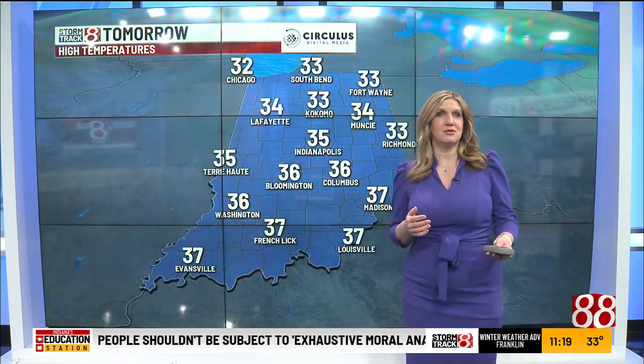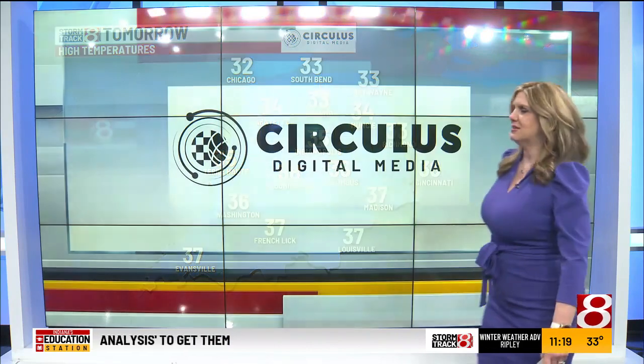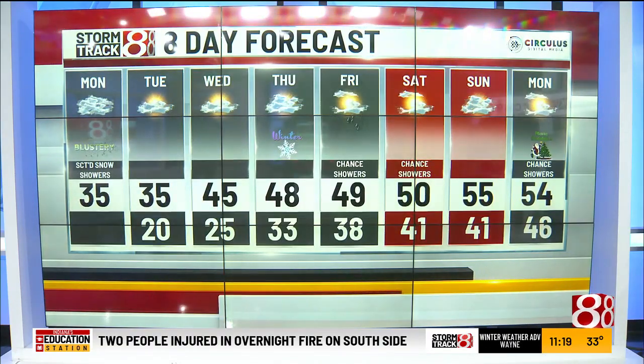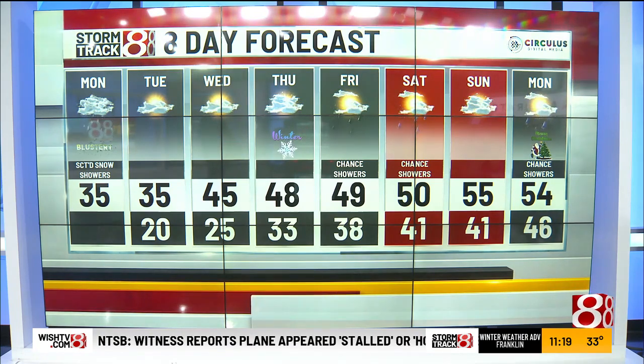29 degrees at lunchtime tomorrow, with highs climbing into the mid-30s — about 35 degrees here in Indianapolis, right around freezing in South Bend, and 37 in Evansville. In your Circulus Digital Media eight-day forecast, warmer temperatures head this way: 45 on Wednesday and 48 on Thursday, which is the first official day of winter, with rain showers possible.